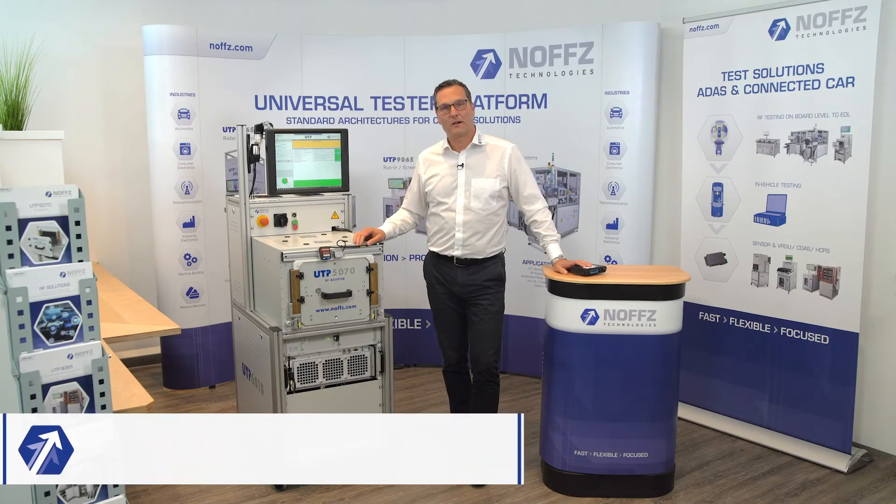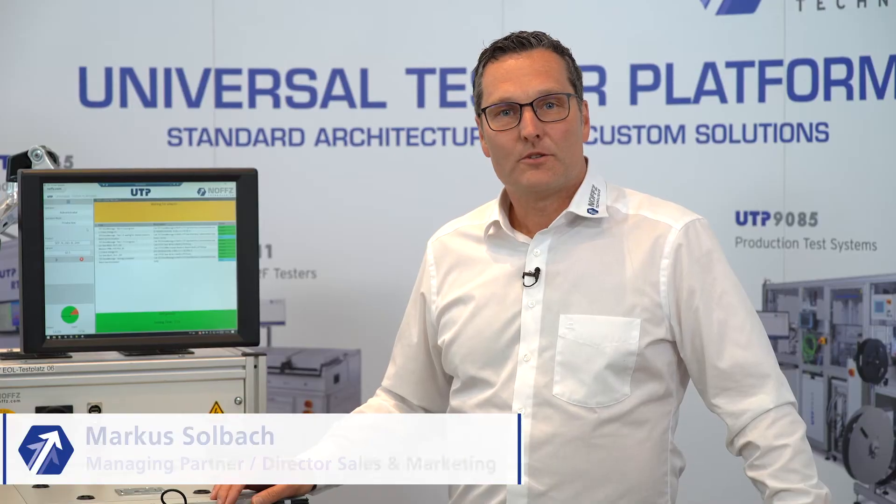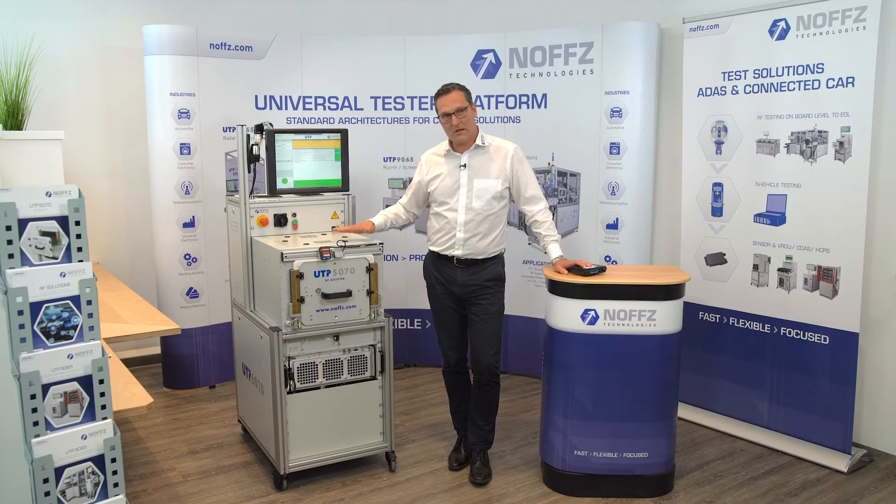Hi, this is Markus Solbach, Managing Director at NOVTS, responsible for sales and marketing. Today I want to give you a brief overview about our connected car test solutions, and a single DUT tester is one typical system what we see today here.